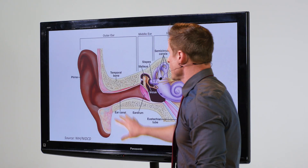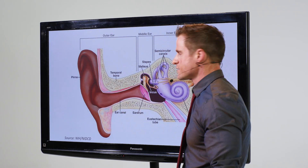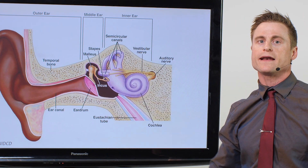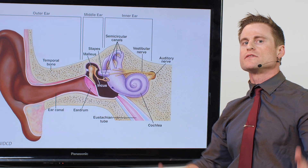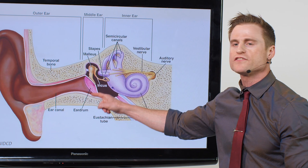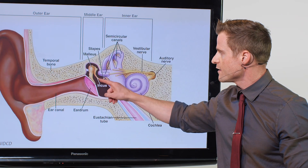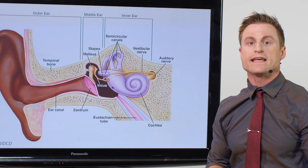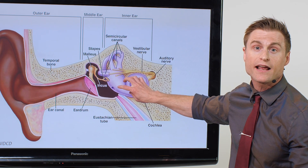Beyond the external ear is the middle ear. The middle ear has two main parts: it has the eardrum — the tympanic membrane. Tympanic means drum-like in Latin, so it's the membrane that acts like a drum. When those tiny pressure fluctuations, those sound waves, hit the tympanic membrane, we all of a sudden have mechanical energy — it's moving back and forth. And what happens is these little bones that are connected to the eardrum start to move as well. They articulate with one another, and it enhances that mechanical energy enough to start to move fluid within the inner ear.